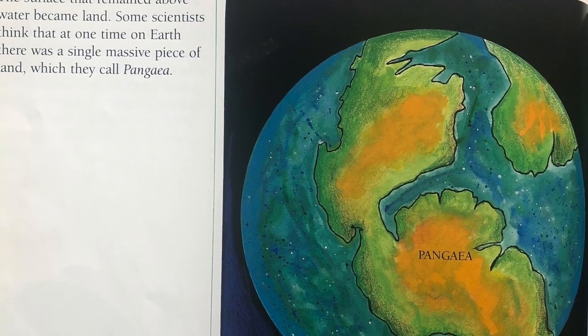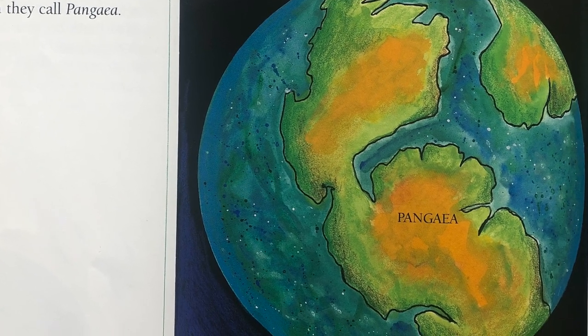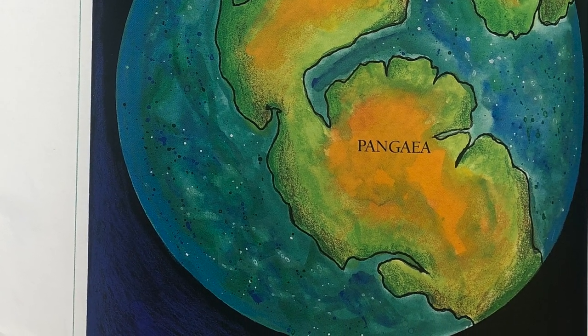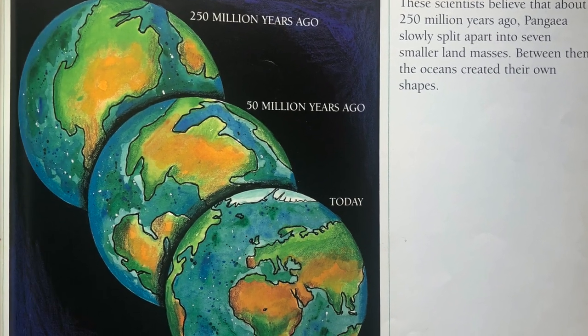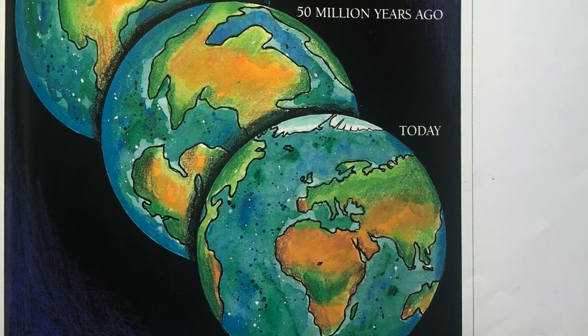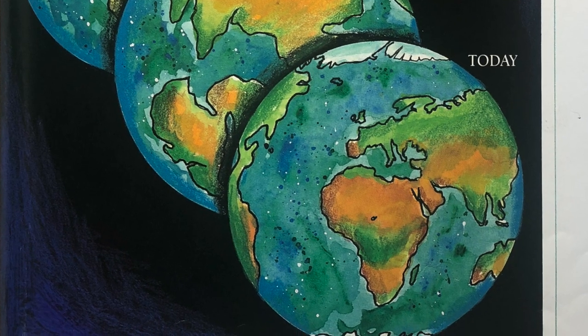The surface that remained above water became land. Some scientists think that at one time on Earth, there was a single, massive piece of land, which they called Pangea. These scientists believe that about 250 million years ago, Pangea slowly split apart into seven smaller land masses. Between them, the oceans created their own shapes.